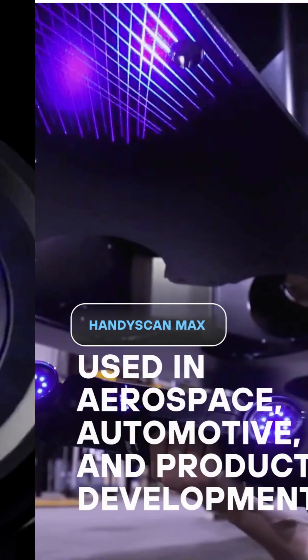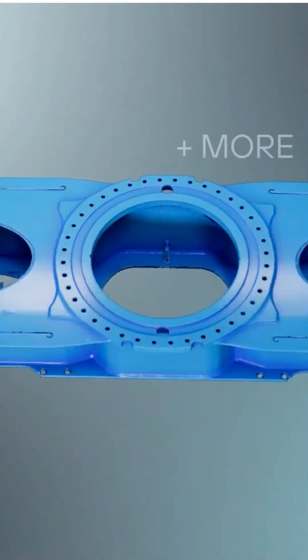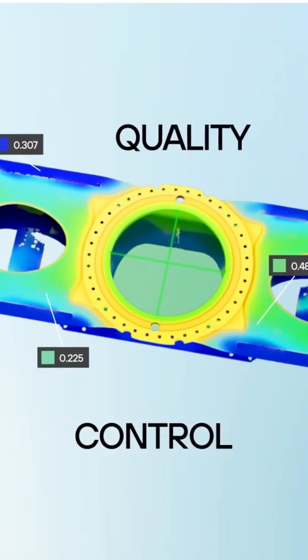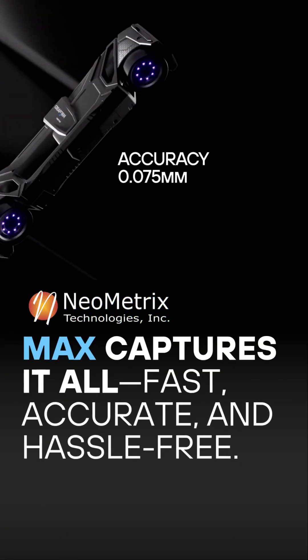Go big with the HandyScan Max. Made for larger parts and scanning areas, used across aerospace, automotive, product development, and more — for reverse engineering and quality control. The Max 3D scanner captures it all: fast, accurate, and hassle-free.